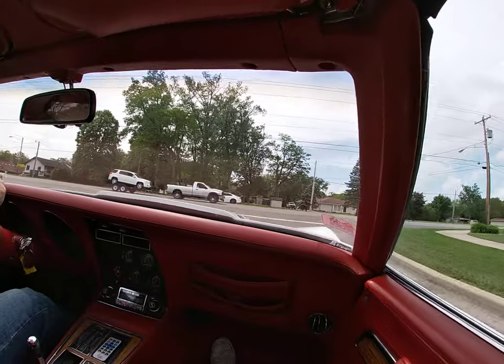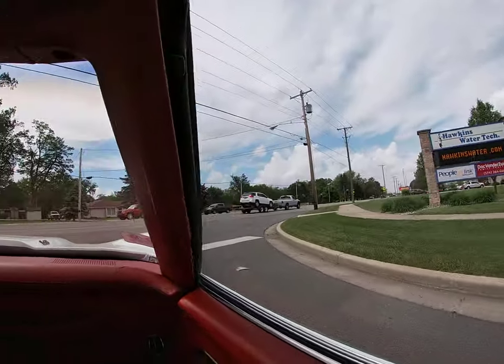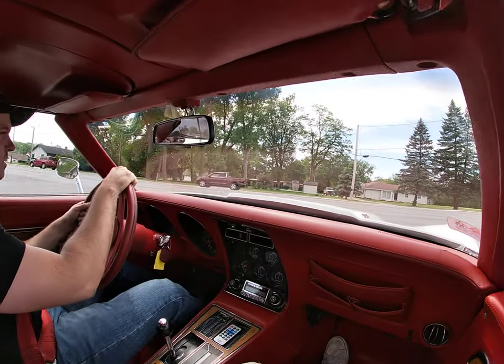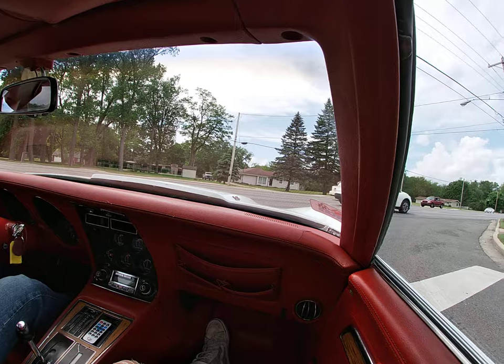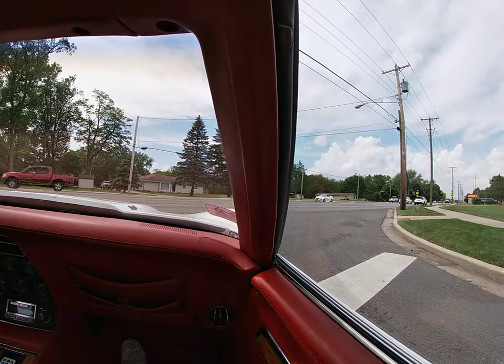The 350 does sound good. It's equipped with side pipes, so it does have a nice rumble at idle and on-throttle as well. Great sounding car.